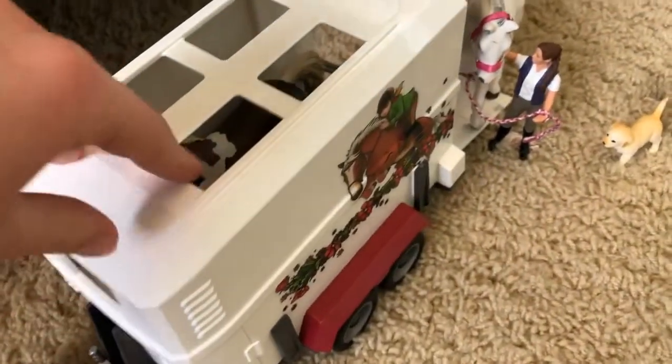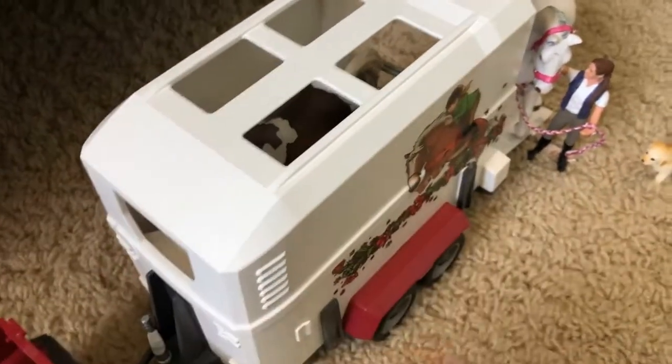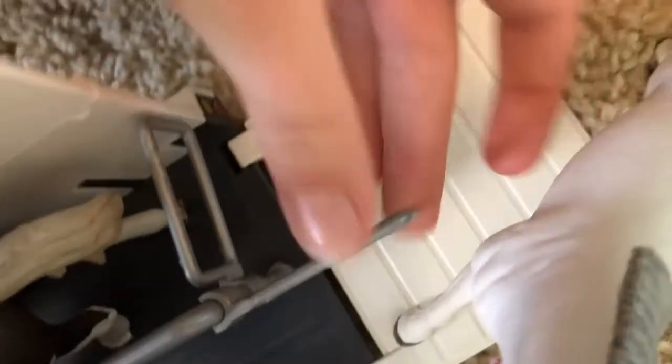If we move on to the trailer, there's this little tack room door and there's just a bucket with some grooming brushes. And then on the other side there's this man door. At the back there's a little ramp and a divider, and then there's these things which I'm not sure what they're called. So let's move on to the horses in the trailer.